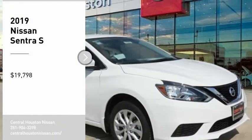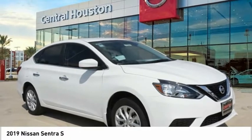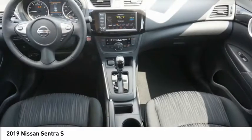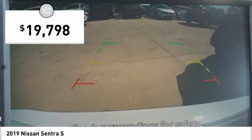Looking for the right vehicle? Check out the 2019 Sentra with its spacious and versatile interior and stellar fuel efficiency. The Nissan Sentra is the obvious choice for anyone who wants to enjoy a stylish and comfortable ride and is priced below $20,000.